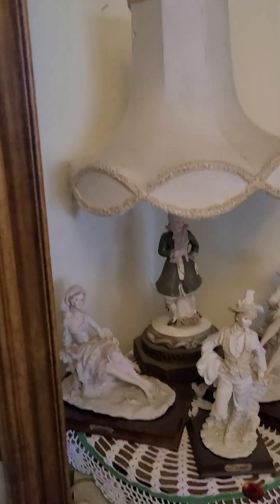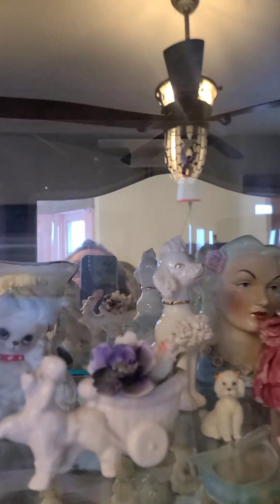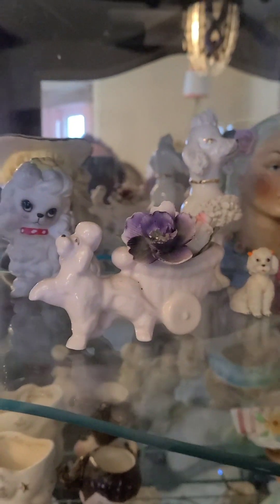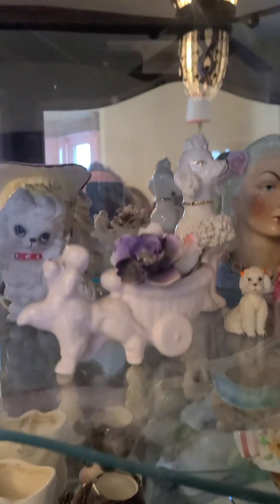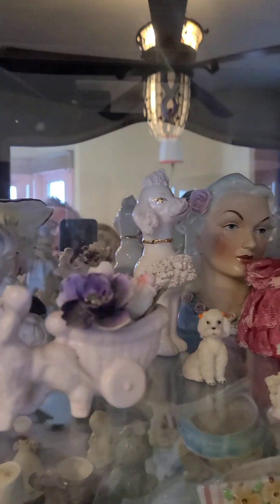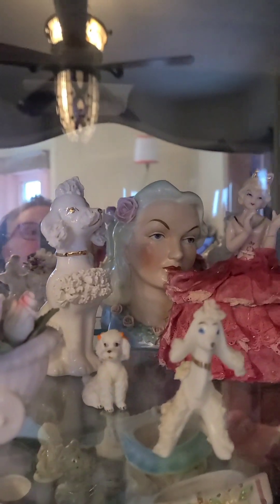This cabinet — I can't really open the side doors. Anyway, this top shelf has my poodles. Look at the poodles now. Remember, if you see something, we can negotiate.